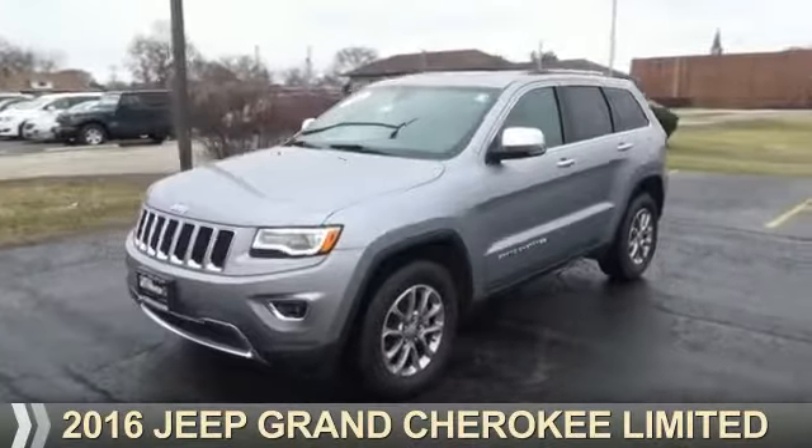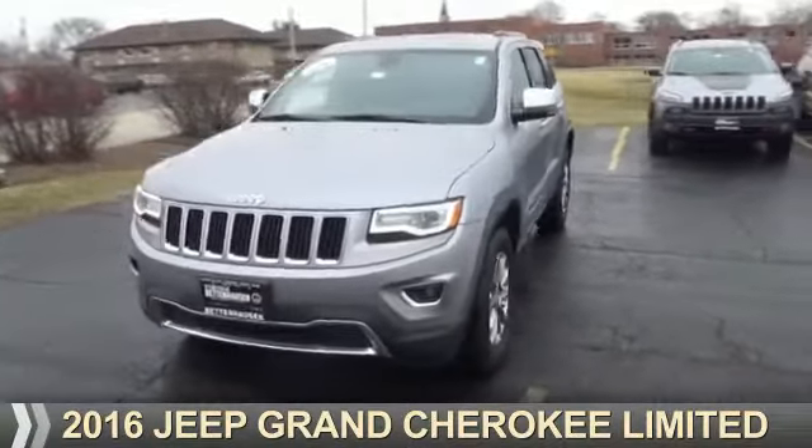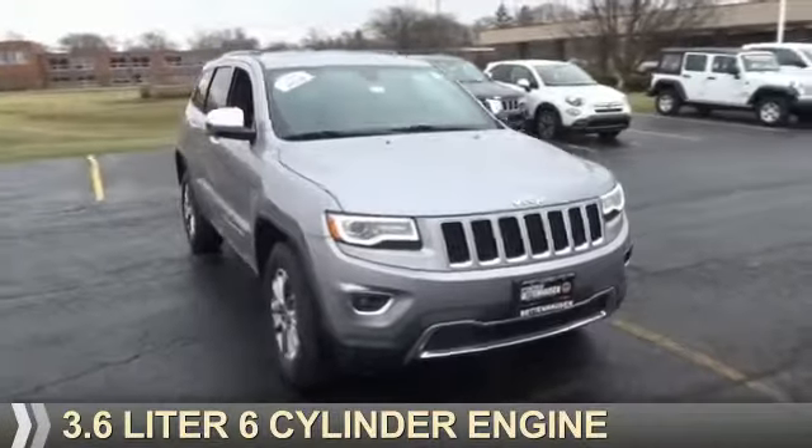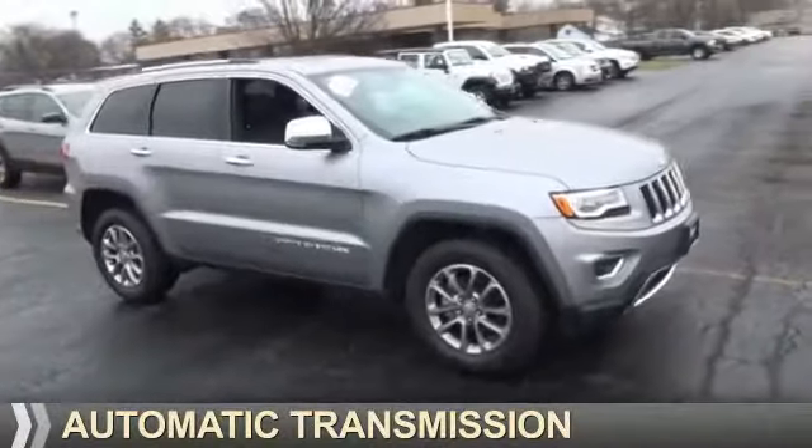Presenting the 2016 Jeep Grand Cherokee. It's powered by 4-wheel drive, a 3.6-liter, 6-cylinder engine, and an automatic transmission.